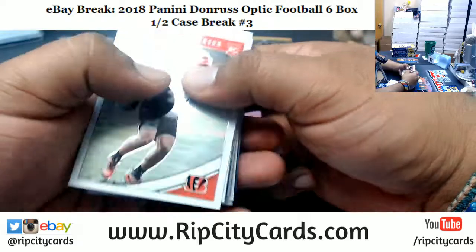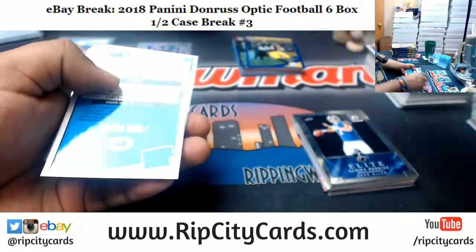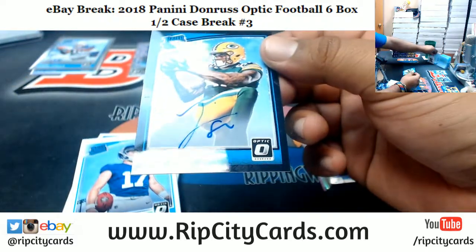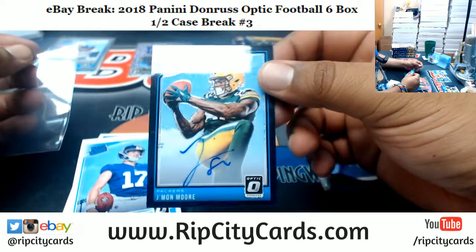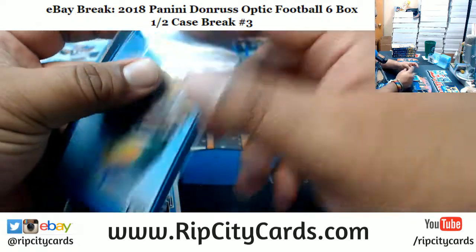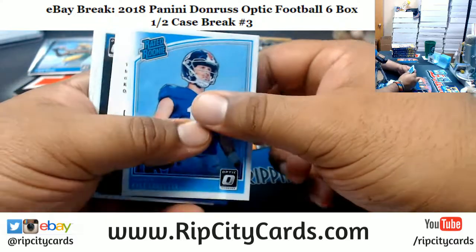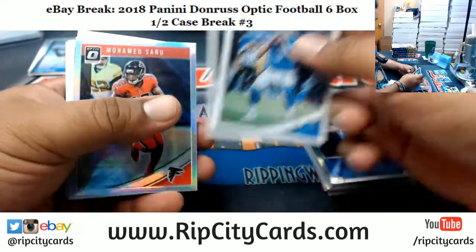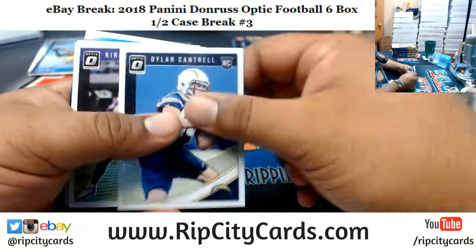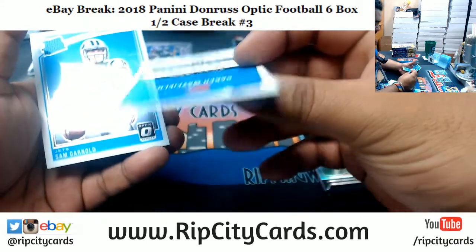Everybody knows I'm high on Lamar Jackson. I think that kid is going to be Mike Vick 2.0. Baker Mayfield of the Browns at $2.149. All right, two autos down. I feel like Lamar is a pocket passer. I don't think he's one of those run-first quarterbacks. I think he wants to stay in the pocket and be a conventional quarterback, but if need be, he can get out of there very quickly.